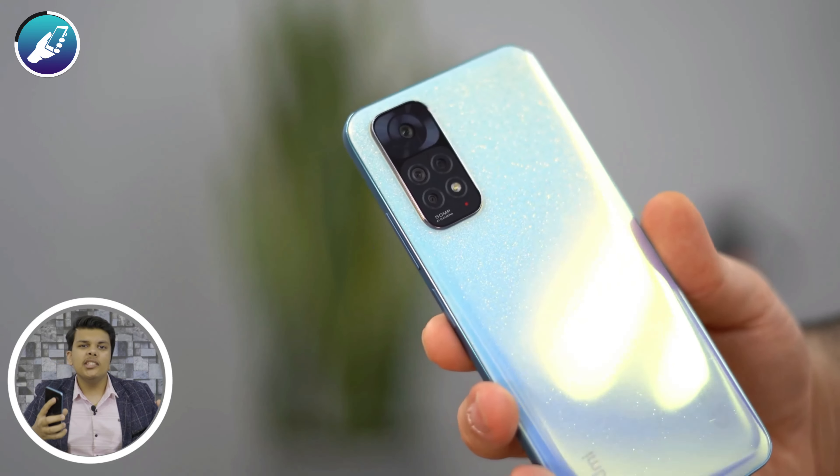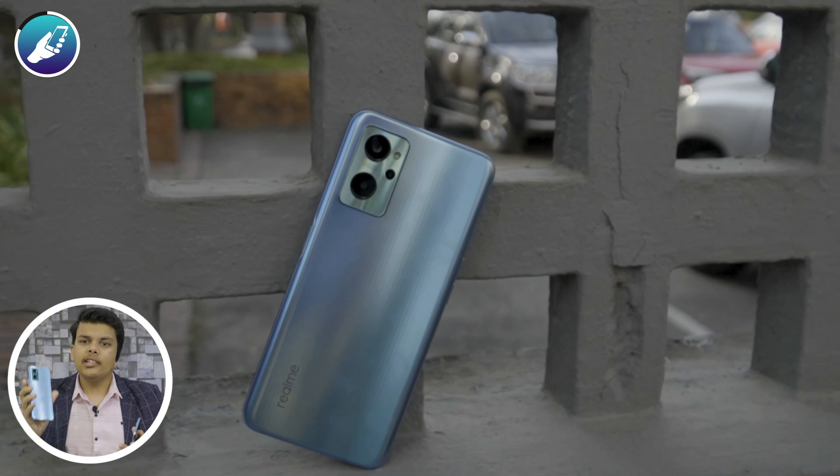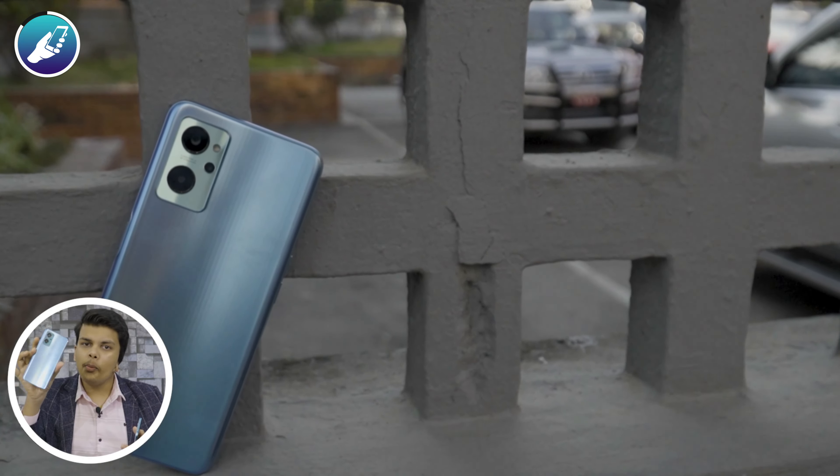First things first, starting with the design. Both of them are made with polycarbonate — polycarbonate structure. The frames are also made with polycarbonate, and the backs are also made with polycarbonate. Both of them have the same side-mounted fingerprint sensor as well. In other words, we have different designs.